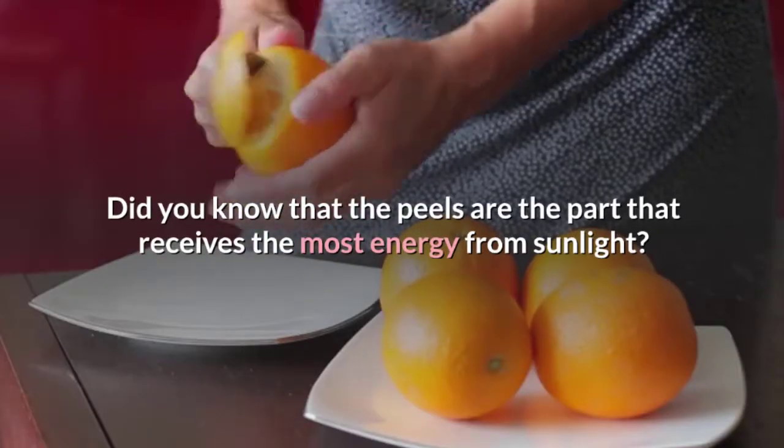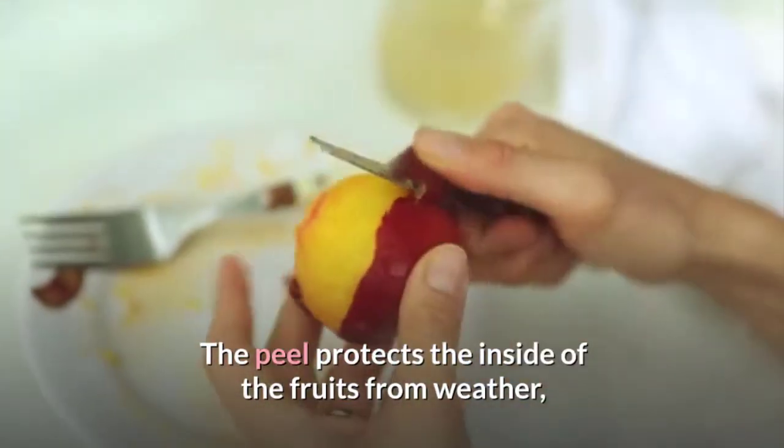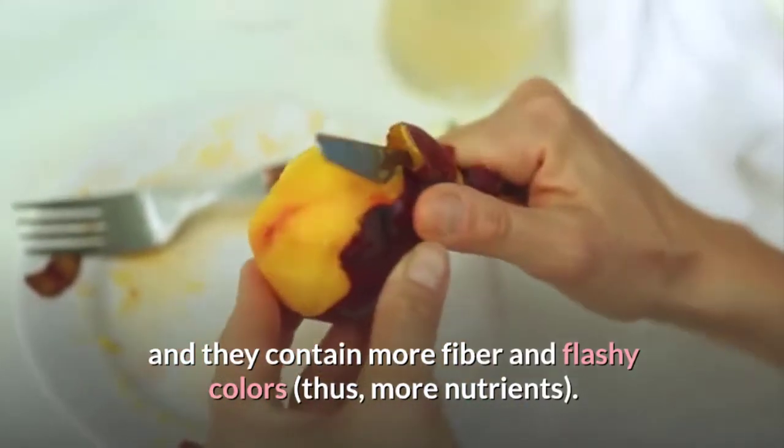Did you know that the peels are the part that receives the most energy from sunlight? The peel protects the inside of the fruits from weather, and they contain more fiber and flashy colors, thus more nutrients.